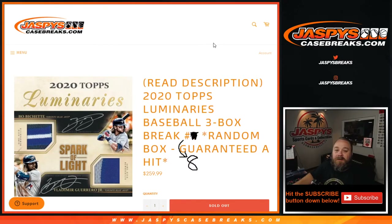Hi everyone, Sean with JaspysCaseBreaks.com doing 2020 Topps Luminaries Baseball 3-Box Break Random Box Number 8. Three customers, three boxes, everyone's guaranteed a hit. We're gonna open up the three boxes, put the three hits in the randomizer with their names, do a dice roll, randomize both lists, and see how it all pairs up.